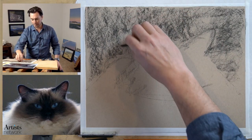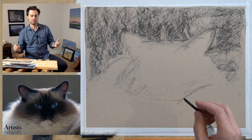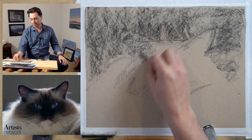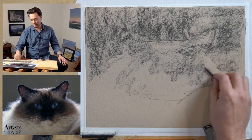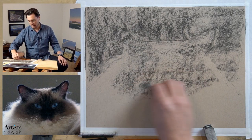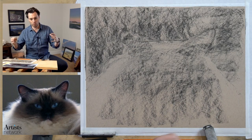The thing about texture is that it's similar to what we worked on last session with hair - it's about allowing the materials to do their thing rather than fighting them and forcing them to create the texture. We sometimes almost over-render. What we're doing is building up a field, and at the very end we'll add just a few fine details that will make the whole thing pop.